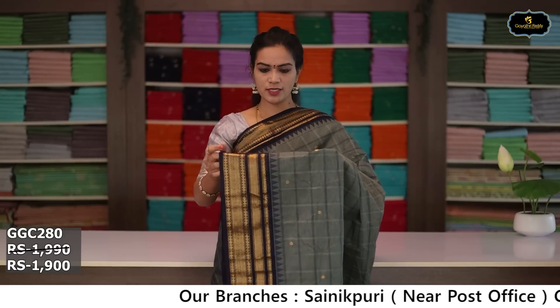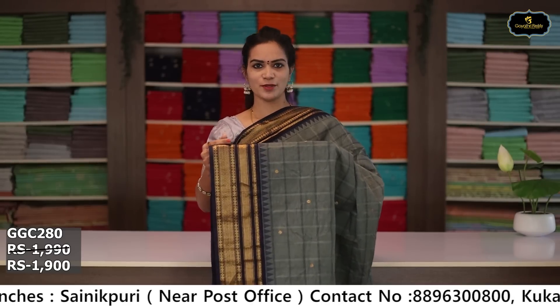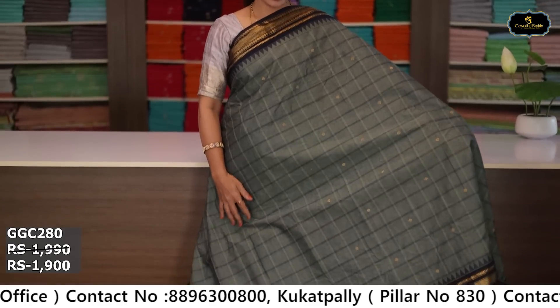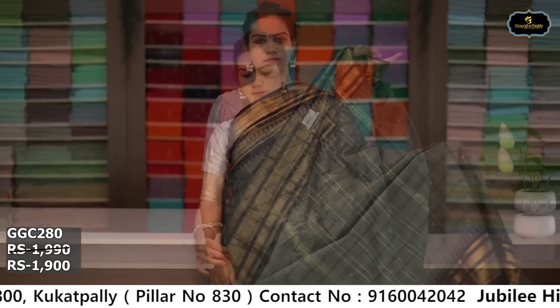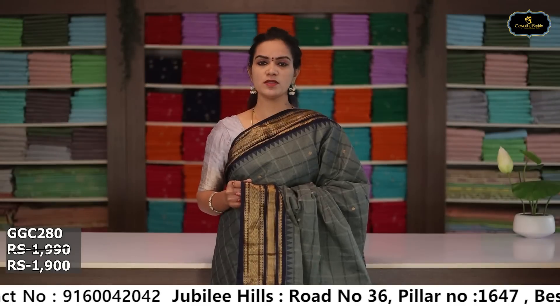Sari no. 6: color ash and navy blue color combination. Borders: golden zari borders, kinda border 6 inches, pina border 5 inches, coat kumbha design, two borders. All over sari with box design and small scattered booties. Pallu, running blouse. Cost after discount: ₹1,900.